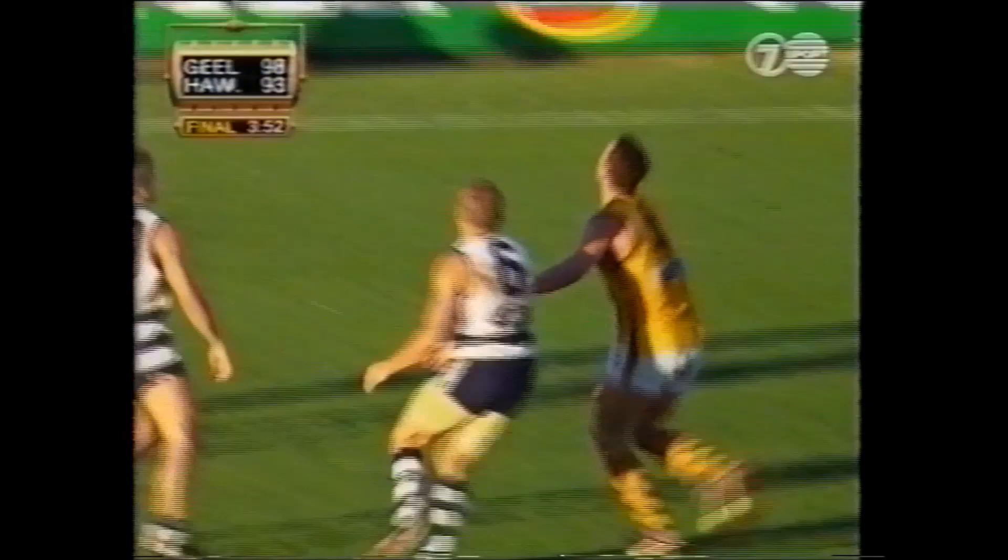In ruck against Barnes. Barnes a hand on the shoulder. Surely it's a free kick. It's paid, raising the advantage. He's going to give it. The umpire's going to now pay advantage. A late call. And it's a goal to the Hawks.